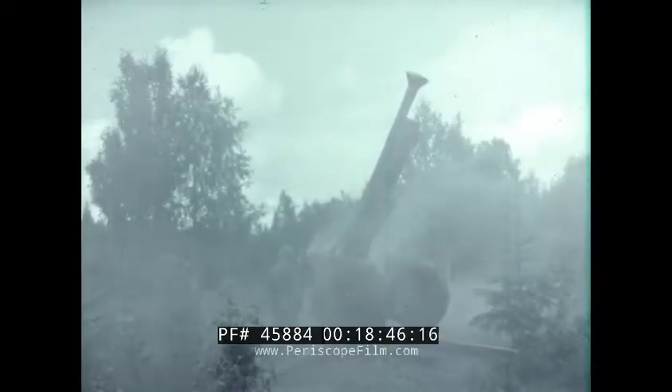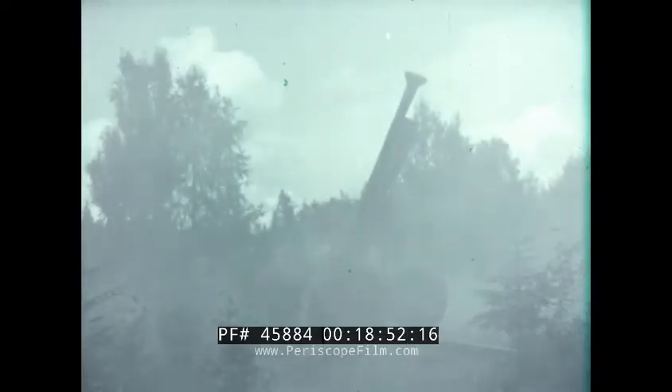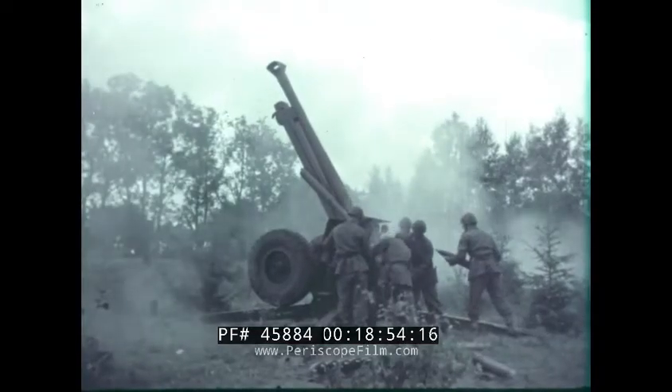This is a controlled artillery weapon that is very well suited for modern warfare, where rapidity and manoeuvrability must be combined with strength and striking power.